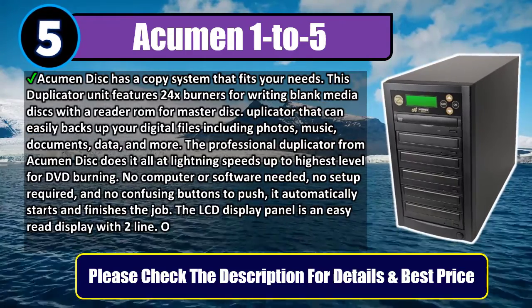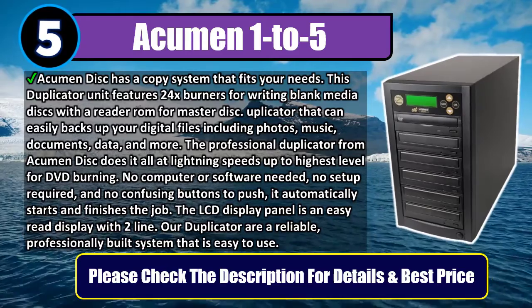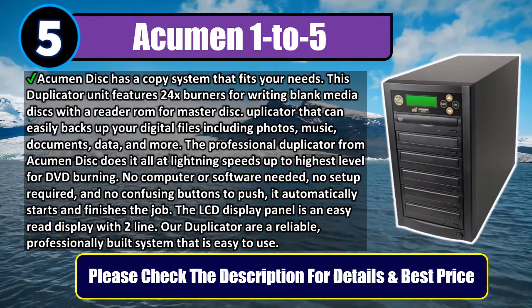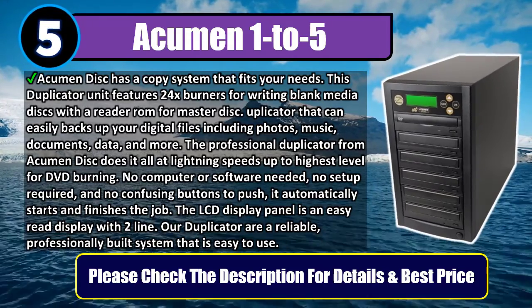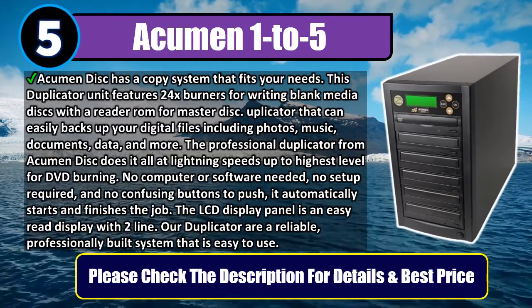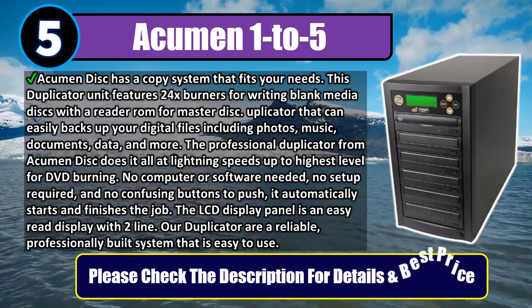No computer or software needed, no setup required, and no confusing buttons to push — it automatically starts and finishes the job. The LCD display panel is an easy two-line read display. Our duplicators are a reliable, professionally built system that is easy to use. Please check the description for details and best price.